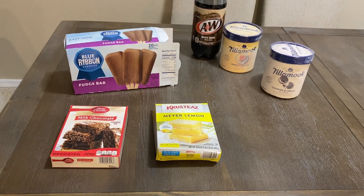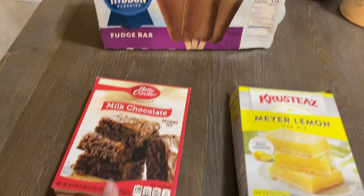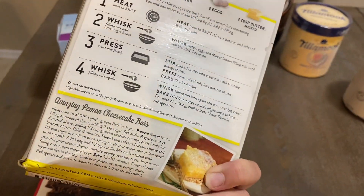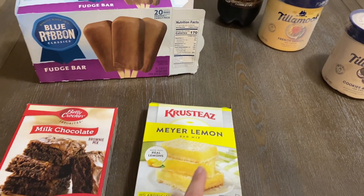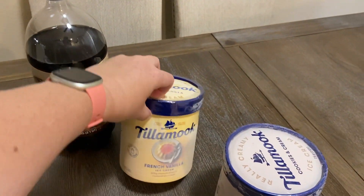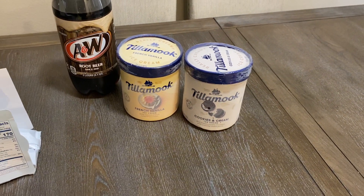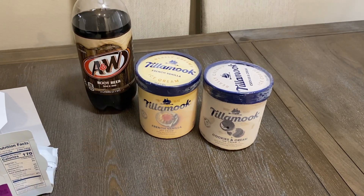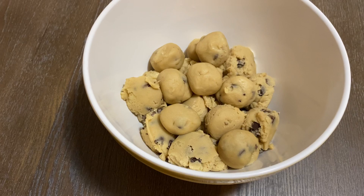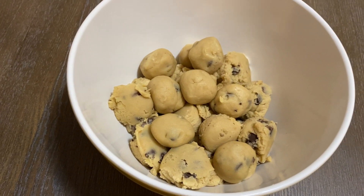We also have stuff for dessert, which is a very important meal around here. I still have about half a box of fudge bars, I can make some brownies, someone left these lemon bar mix at work — the box got wet but the bag inside is fine — they were a dollar eighty-eight at my local store. Last night I picked up a cookies and cream and a vanilla ice cream plus a root beer so we could have root beer floats tonight. Jessica also made chocolate chip cookie dough last week, so that's an option too.